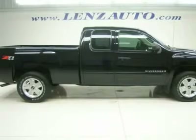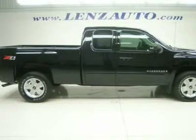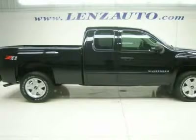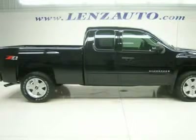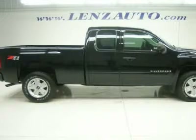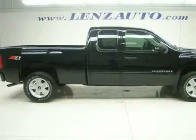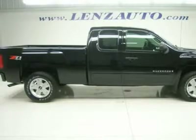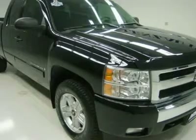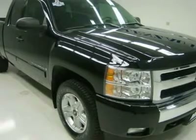Keyless entry with factory remote start, CD player, auxiliary jack, multifunction steering wheel, driver information center, LATCH child safety system, dual climate control, rear defrost, compass temperature rearview mirror, tinted windows, fog lights, factory Z71 alloy rims, bug shield, factory all-weather floor mats, cruise control, tilt, power locks, power windows. Factory bumper-to-bumper warranty until 36,000 miles for three years from in-service date, which is April 8th.